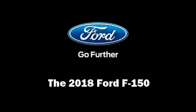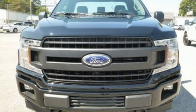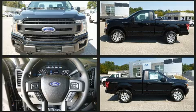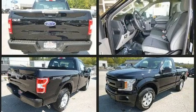You can expect a lot from the 2018 Ford F-150. This two-door, three-passenger truck stands out among competitors in its class. It features four-wheel drive capabilities, a durable automatic transmission, and a 3.3-liter six-cylinder engine.